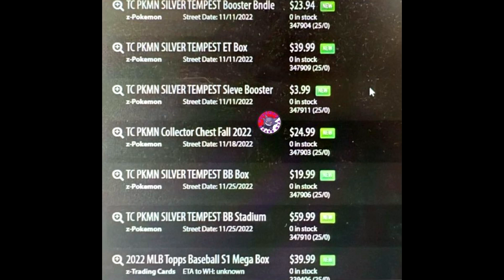TC Pokemon Silver Tempest Booster Bundle at $23.94 — currently zero in stock. TC Pokemon Silver Tempest Elite Trainer Box at $40. TC Pokemon Silver Tempest Single Booster Packs at $3.99. TC Pokemon Collector Chest at $24.99.